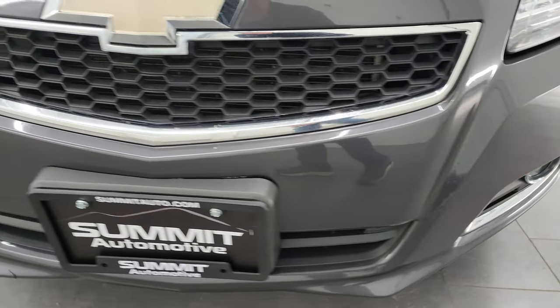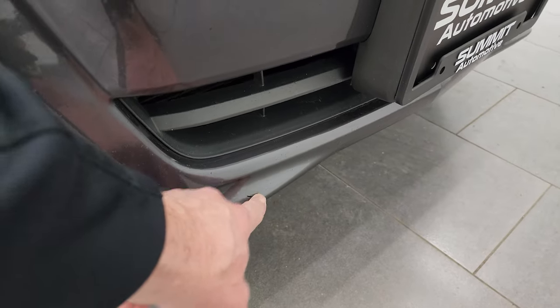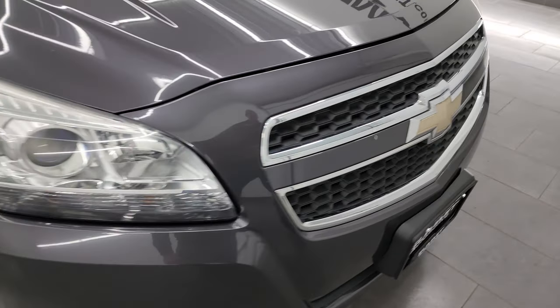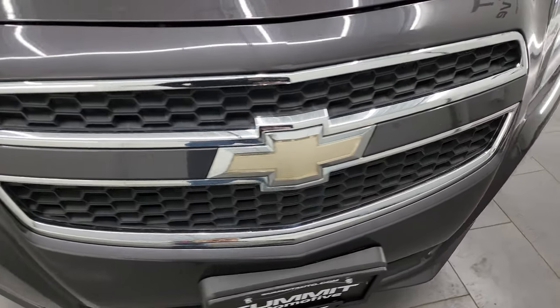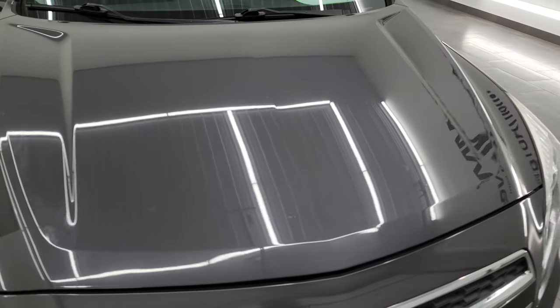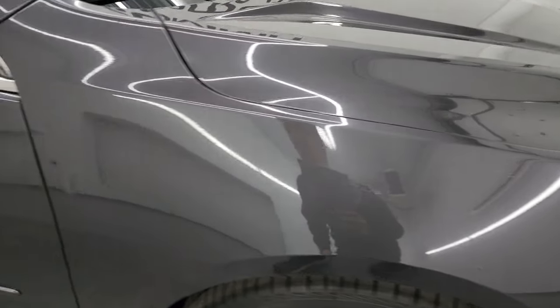The front bumper is in pretty nice condition. The only thing I saw is there is one little gouge right here, but other than that it is actually in really nice shape. This is a 2013, and the chrome trim grille looks great. The hood is in fantastic condition as well, and the passenger-side front fender is in fantastic shape too.